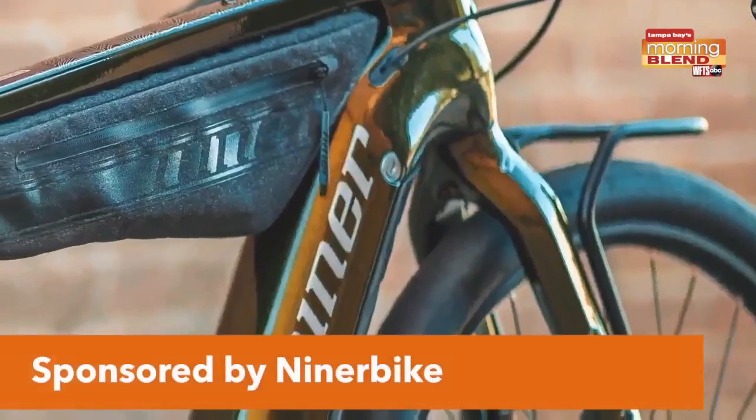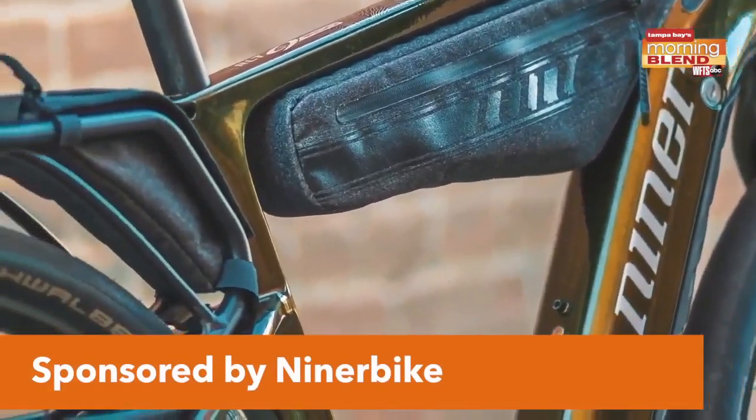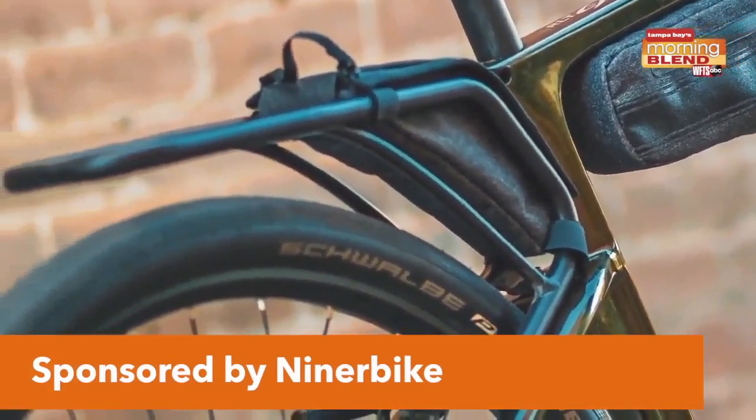This is high end all the way — front and rear cargo racks, multiple bottle and bag mounts, and you can pack it down for daily commutes or weekend bike packing.